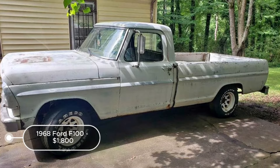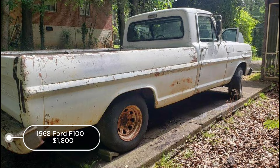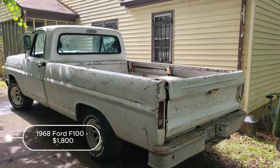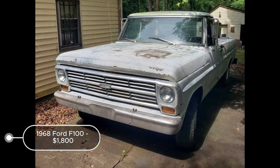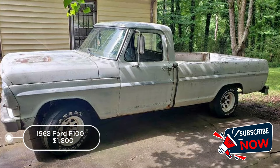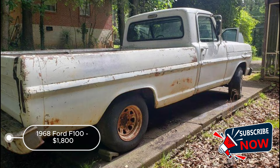The 1968 Ford F-100, listed at $1,800 in Atlanta, Georgia, presents a compelling option for restoration. With an automatic transmission and a 429 Interceptor engine, the truck runs well but requires some TLC and minor fixes. The inherited nature of the vehicle suggests it has been in the family for years, potentially well-maintained but needing attention due to recent inactivity. The white exterior appears to be in fair condition, though further inspection is necessary.